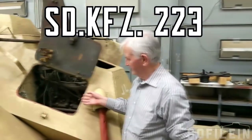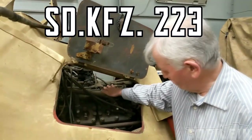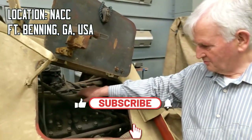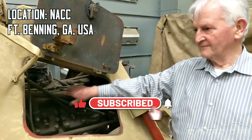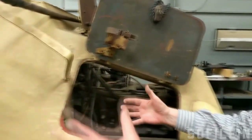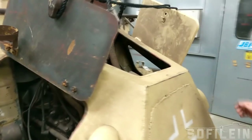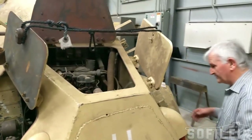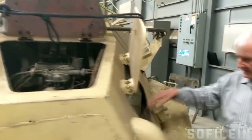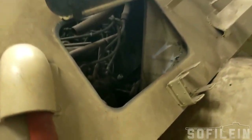We're looking at the compactness of the engine compartment. Here you have a V8 3.5 litre engine, and either side packed into the crevices are fuel tanks — one here, one on the far side — and carburetors up on top.